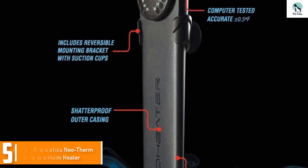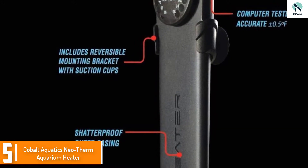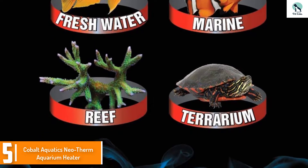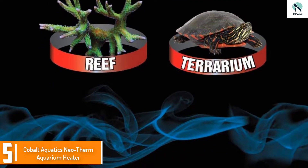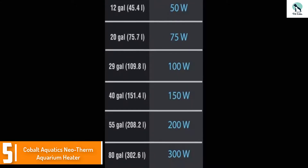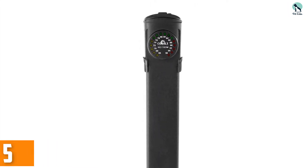Starting at number 5, we have the Cobalt Aquatics Neotherm Aquarium Heater. The Cobalt Aquatics Neotherm Aquarium Heater has been around for some time. It's available in distinctive wattages such as 25W, 50W, 75W, 150W, 200W, and 300W, which means you could go for the option that best suits the dimensions of your fish tank. This aquarium heater offers you the freedom to set the temperature range between 66 and 96 degrees Fahrenheit, and it is able to maintain the temperature of your water within 0.5°F.